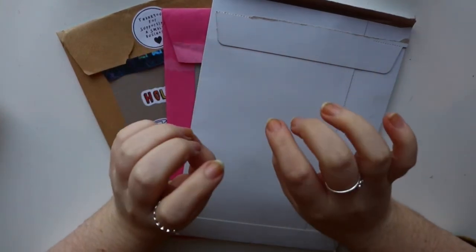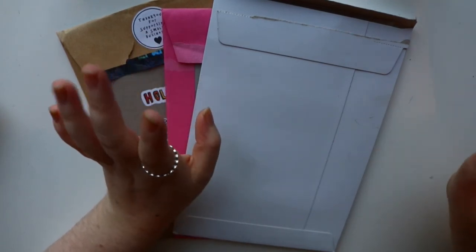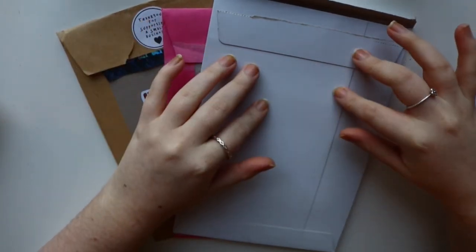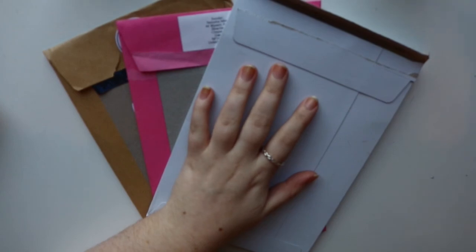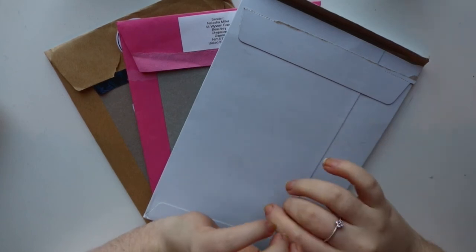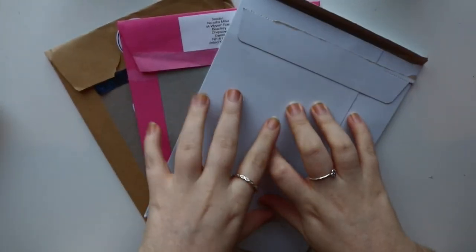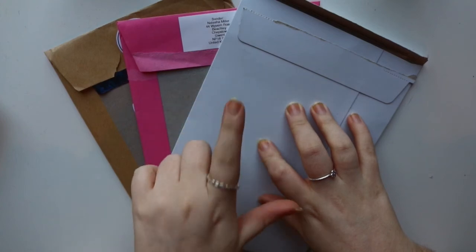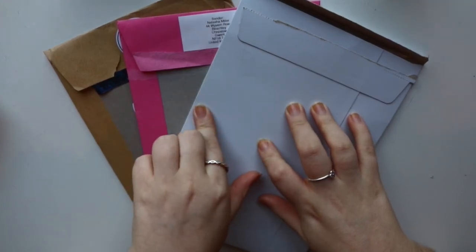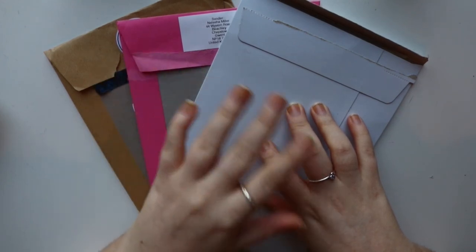Hey guys and welcome back to my channel. Today I am filming an Etsy haul — this is going to be part one. This is all the shops I bought in the Black Friday sales. Items already came so I thought, as they come I'll just film them, because I kind of want to use some of these stickers for this week's spreads and maybe next week's as well. I'm hoping this video goes up on the 6th of December.